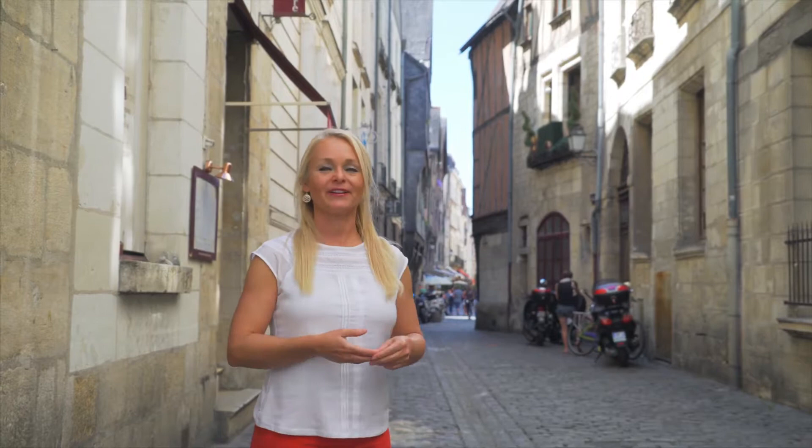It's looking a little Harry Potter around here, isn't it? Well, actually, this street leads down to the market square, or Place Plumereau, one of the UNESCO World Heritage Sites here in Tours.